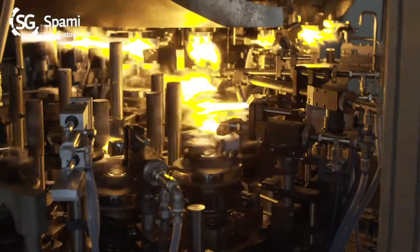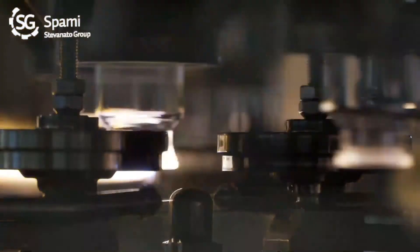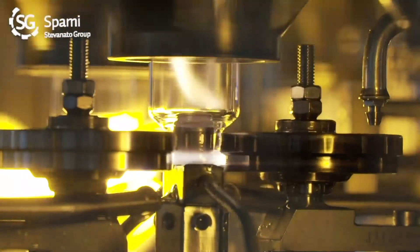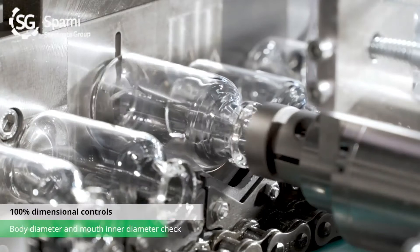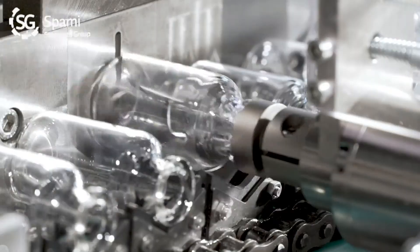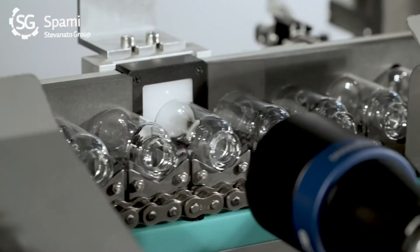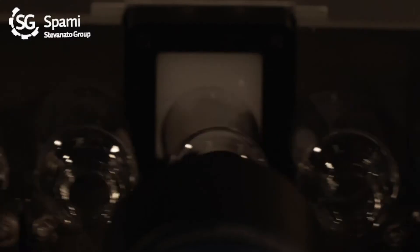We form the glass with what we call a hot-end system, based on burners that heat the glass and form in several steps the neck and the bottom of the glass container. After this part of the process, we also inspect from a dimensional point of view whether the glass container fulfills the customer's requirements. We do it with an automatic system with cameras that can provide immediate feedback about the dimensional quality of the process.